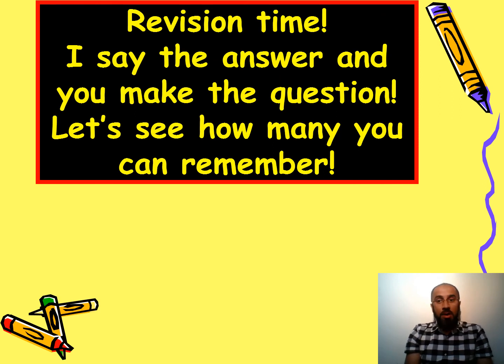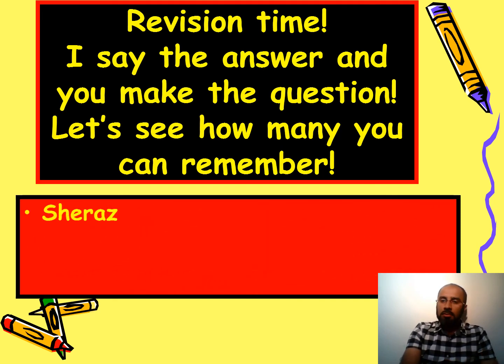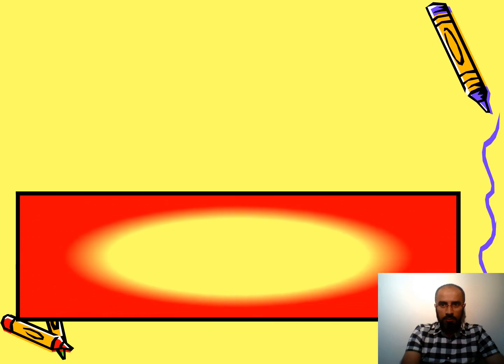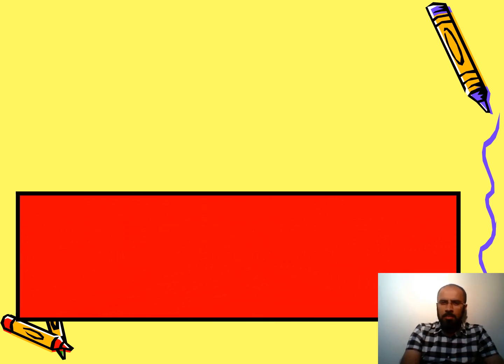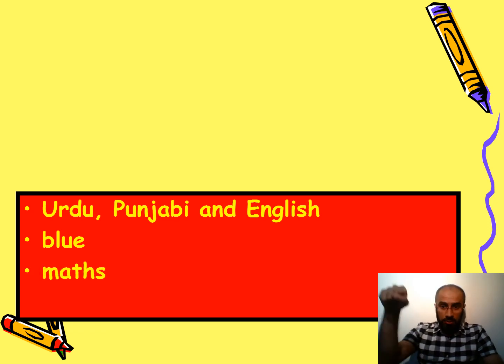Revision time! Let's see if you can remember the questions — I'll say the answers but you won't see the questions this time. What's your name? Where do you live? Uxbridge, UK. Where did you come from — or where were you born? Lahore, Pakistan. Urdu, Punjabi, and English — what languages do you speak? Which color do you like best? Which subject do you like best?